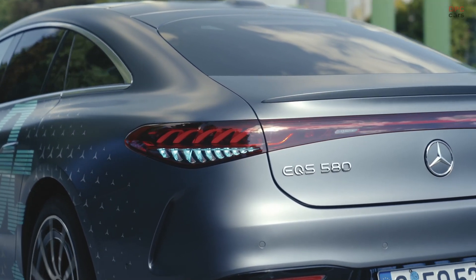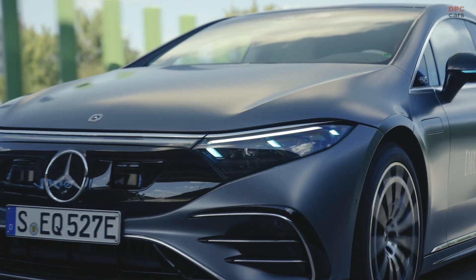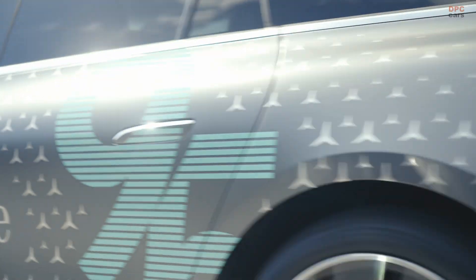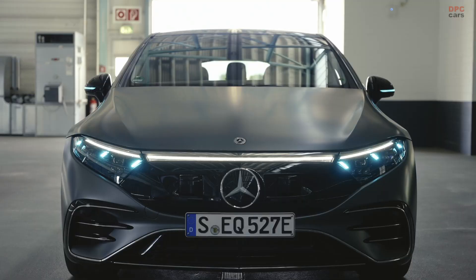The Mercedes EQS introduces an innovative feature with its automated driving marker lights, specifically designed to enhance safety and communication between the vehicle and its surroundings during autonomous driving modes.